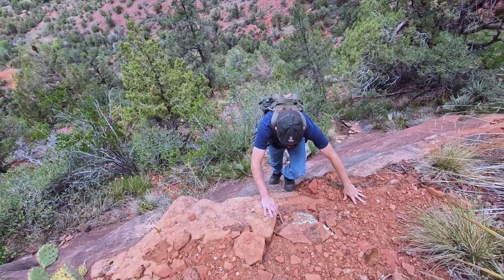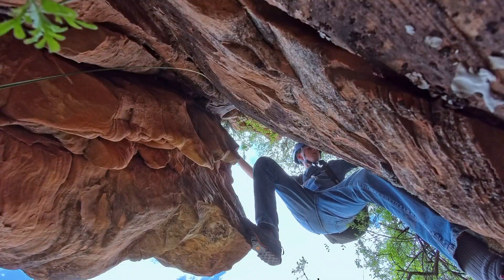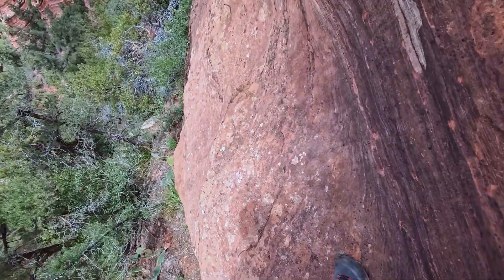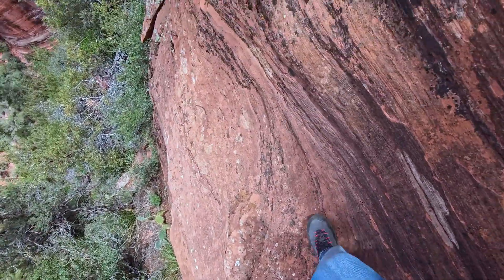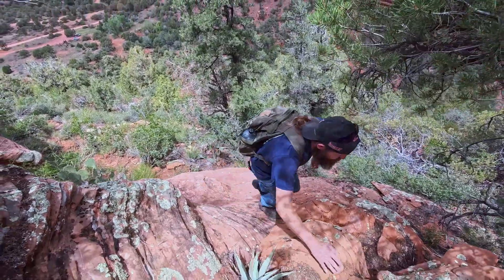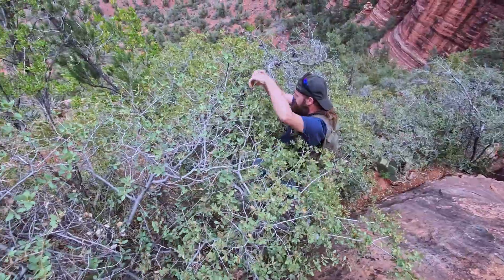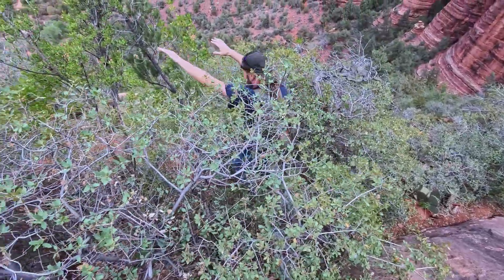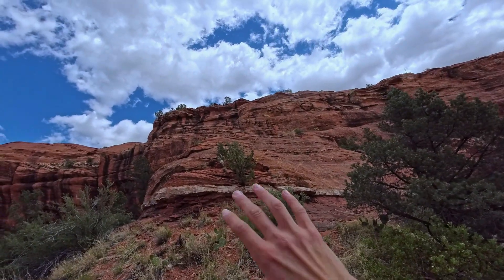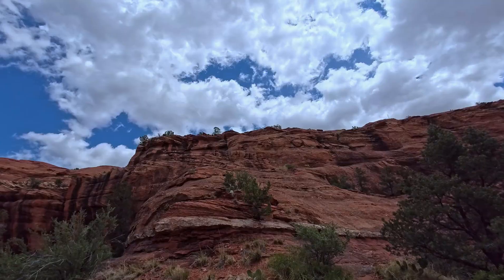There's always typically a break through these cliffs. Now we have to go up this slab — looks like some easy fourth class maybe. Not too bad.